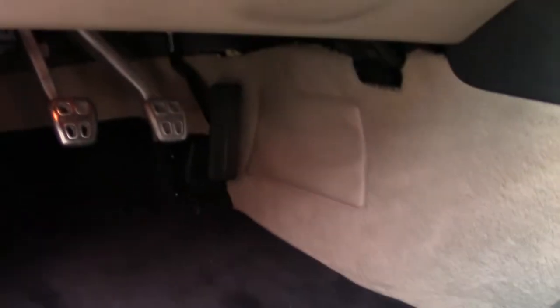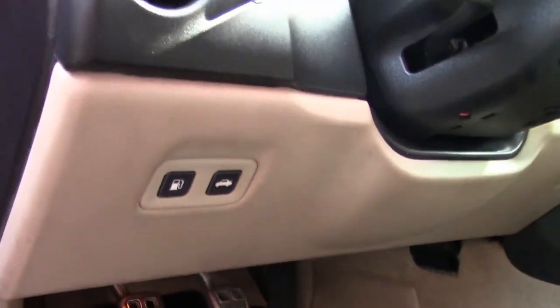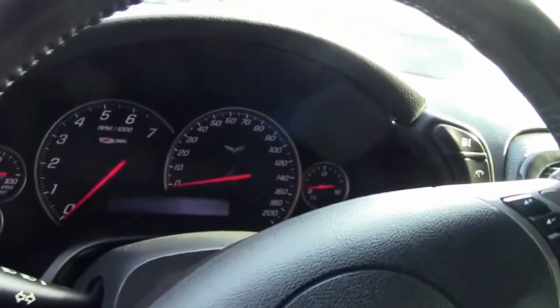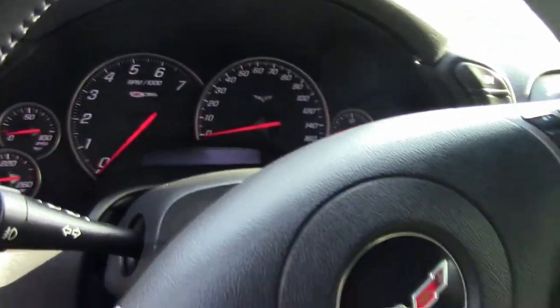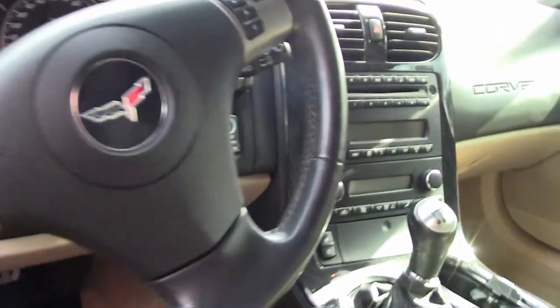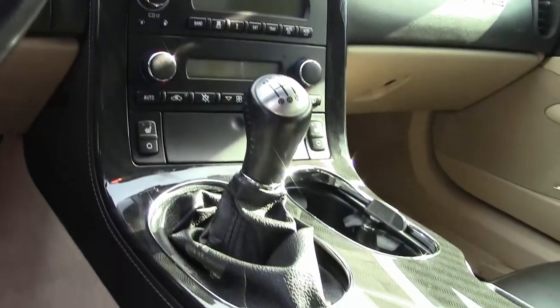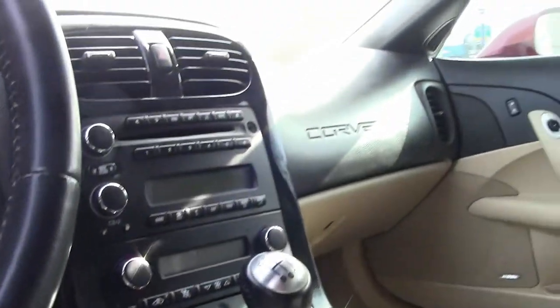Keyless entry and start with power locks and power windows — everything's power on this car. It is in great condition; everything checks out. We have an unbelievable inspection that we go through here with every car at buyavet.net. You can come into our showroom and we can put it up on the hoist right here, so you can take a look at the subframe — of course, it's all corrosion-free.